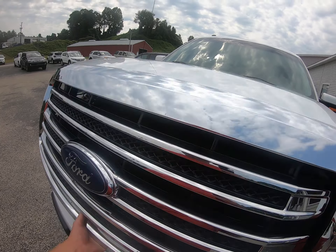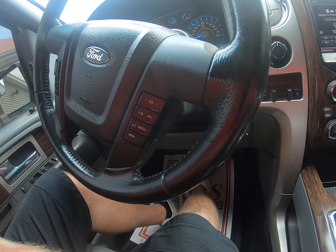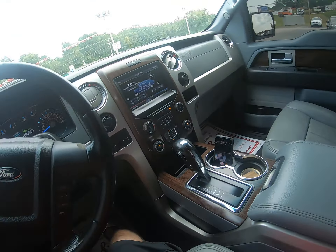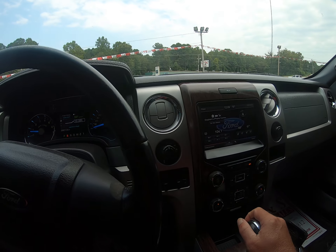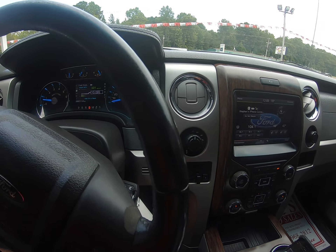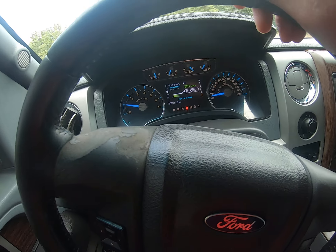Sounds good here. Got the power back window, leather, Microsoft Sync, Bluetooth, Sony sound system — 206,000 miles. Got the backup camera, turn switch four-wheel drive, factory throttle, brakes, keyless entry. Good tight truck. I actually drove this truck about six months before I put it on the lot.